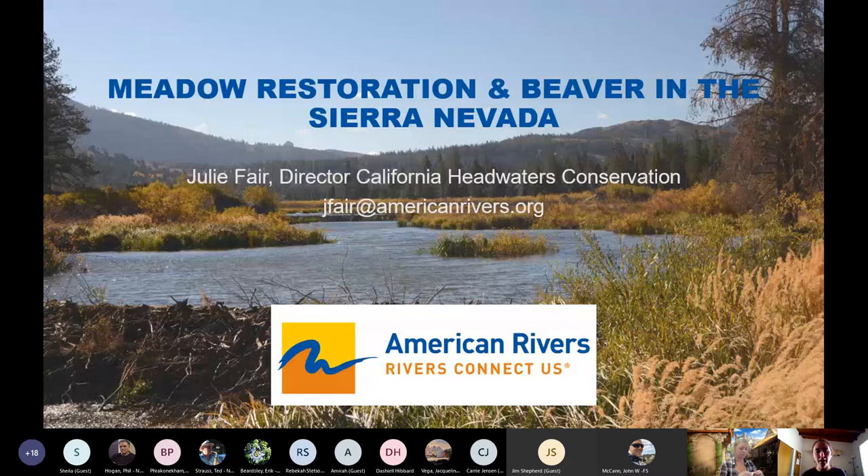As John said, my name is Julie Fair. I'm the Director of California Headwaters Conservation for American Rivers, and I'm happy to be here sharing with you today. I'll be presenting about meadow restoration and beaver in the Sierra Nevada. American Rivers is a national NGO nonprofit focused on river restoration and protection across the country. We have a headquarters in Washington D.C., and I work in our California regional office, which is stratified by geography with a Central Valley program and a headwaters program. Within our headwaters program, one of our primary subprograms is meadow restoration.